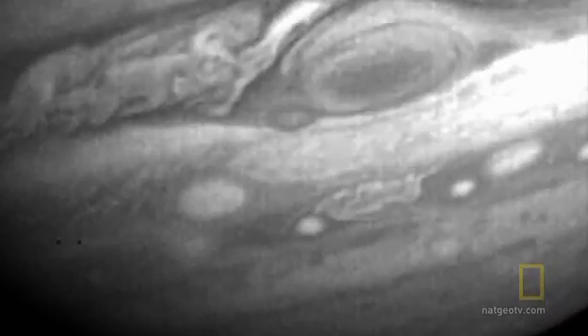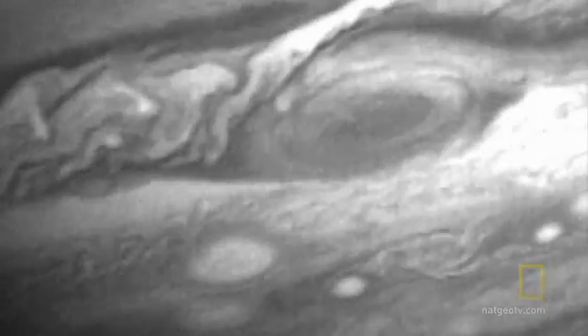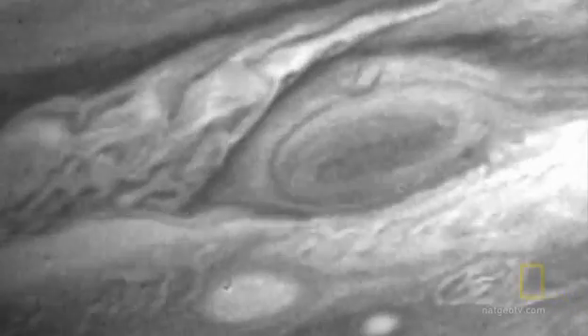The Red Spot is red because the chemicals trapped in the center have been baked and cooked by ultraviolet light and have turned red. Astronomers have watched the Great Red Spot for at least 300 years. On Earth, even the biggest storms only last about two weeks. So how does the biggest storm in the solar system, three times wider than the Earth, get enough energy to rage unchecked for centuries?